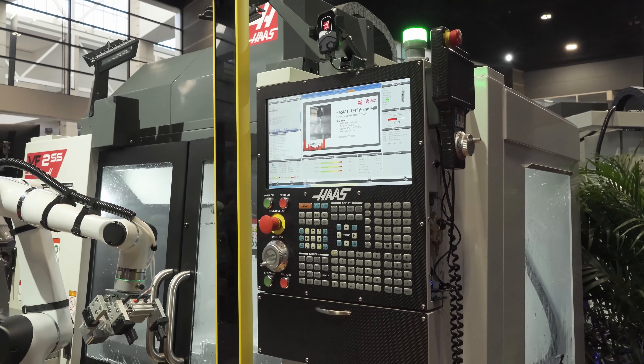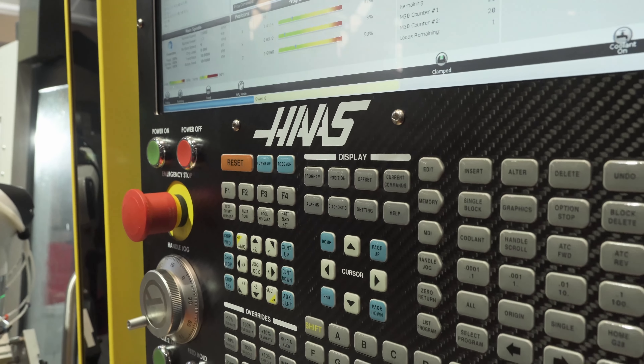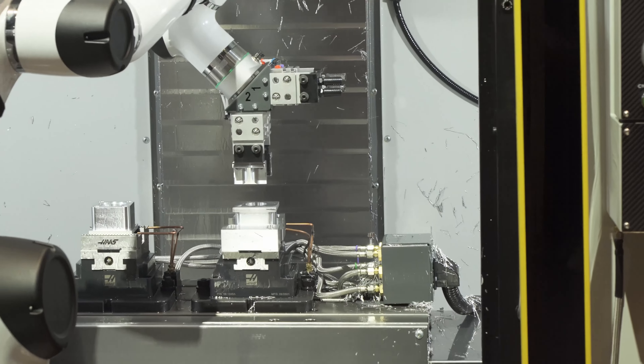This is attached to the VF2SS, which has our new look control on it with a 19 inch monitor and the carbon fiber bezel. Pretty slick setup.